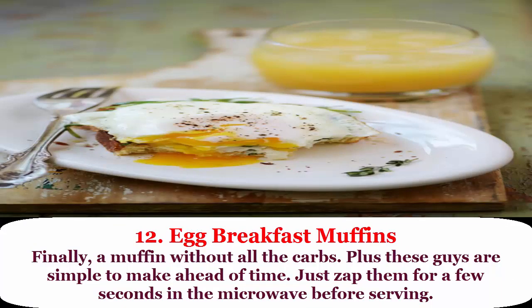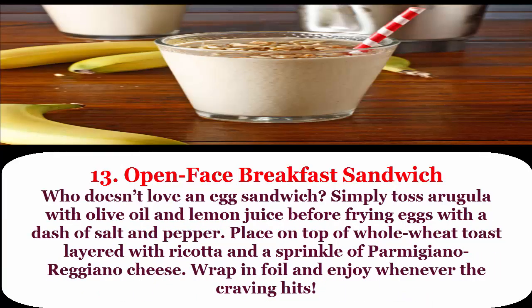12. Egg breakfast muffins: finally a muffin without all the carbs. These are simple to make ahead of time — just zap them for a few seconds in the microwave before serving.